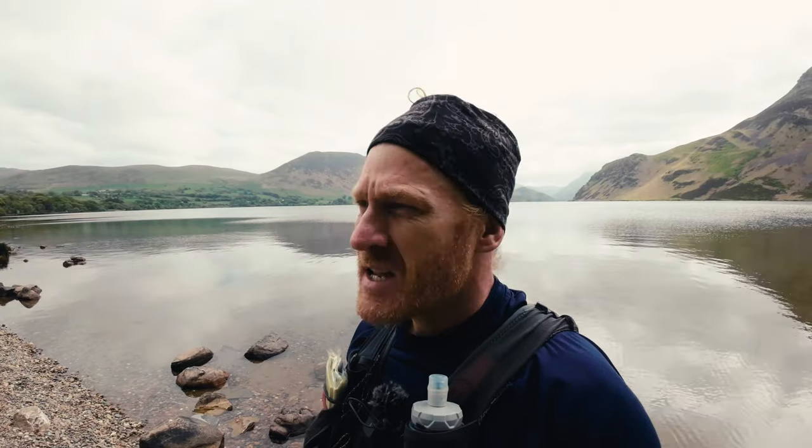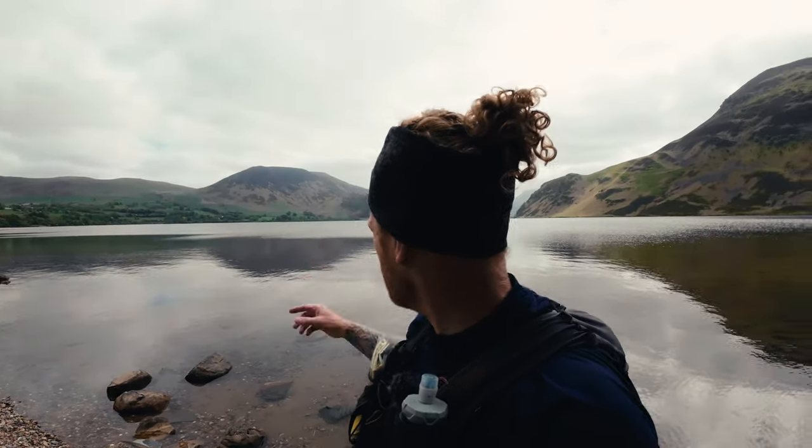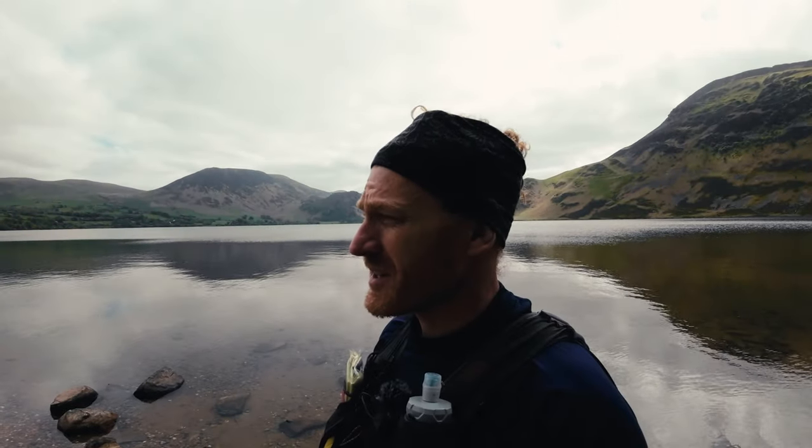What we're doing today is a route recce of the Ennerdale Horseshoe Fell Race. Sorry, I just keep getting distracted by this - it's absolutely beautiful. What a day. I've really chosen a really good day for it.